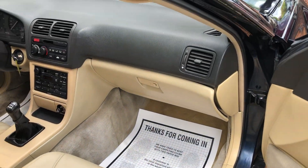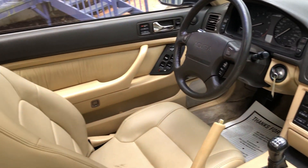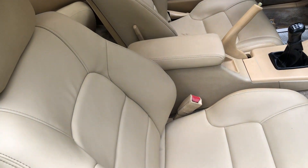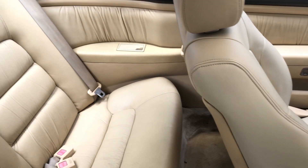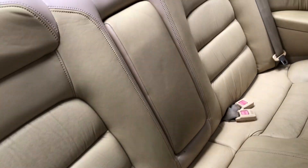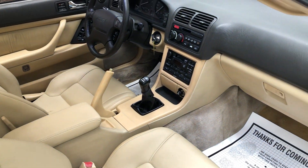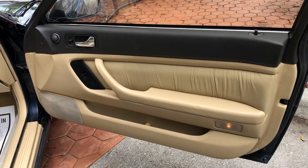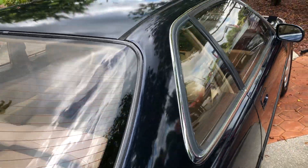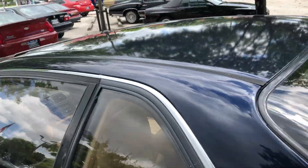Look at that interior — clean. Like most of our cars, this car is ready to go. Needs nothing.